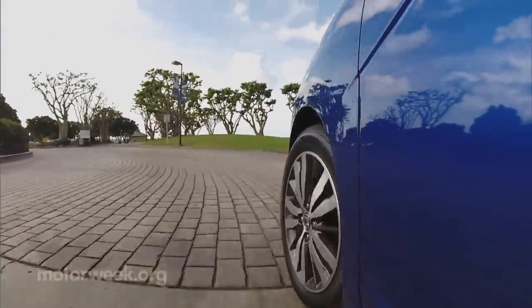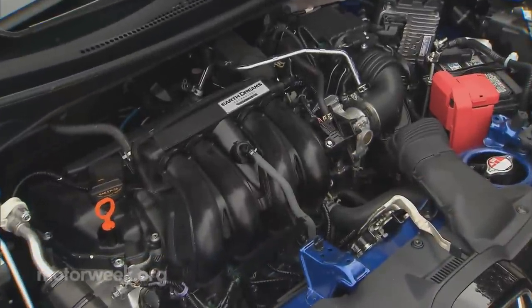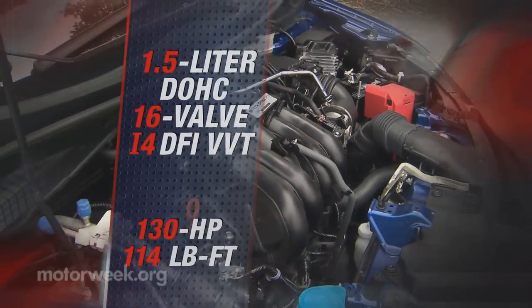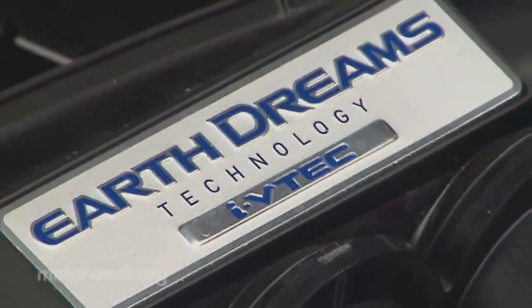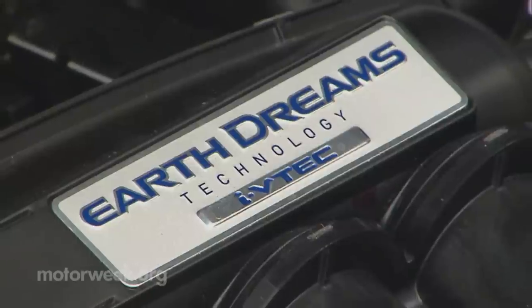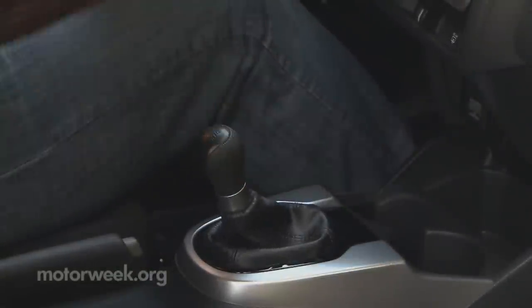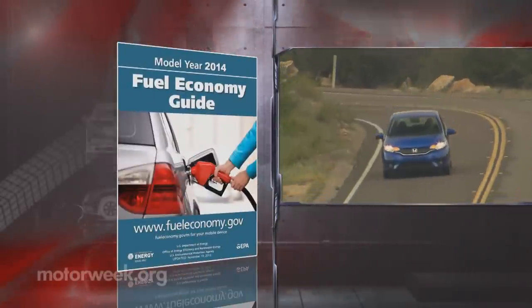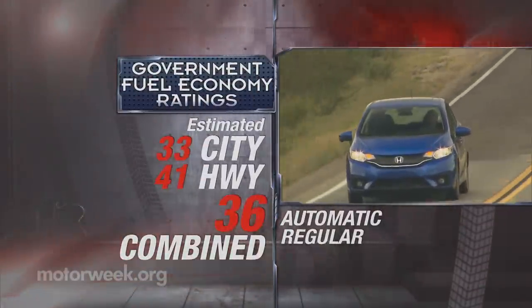That more-ness starts with additional power. There's still a 1.5-liter i4 in place, but it's a new direct-injected mill with 130 horsepower — 13 more than before. Torque is cranked up 8 to 114 pound-feet. It joins the Honda Earth Dreams lineup with updated transmissions. The standard manual is now a six-speed and the automatic is now a CVT. That dream is realized in better fuel economy at 33 city, 41 highway, and 36 combined for the CVT, tops for its interior size.